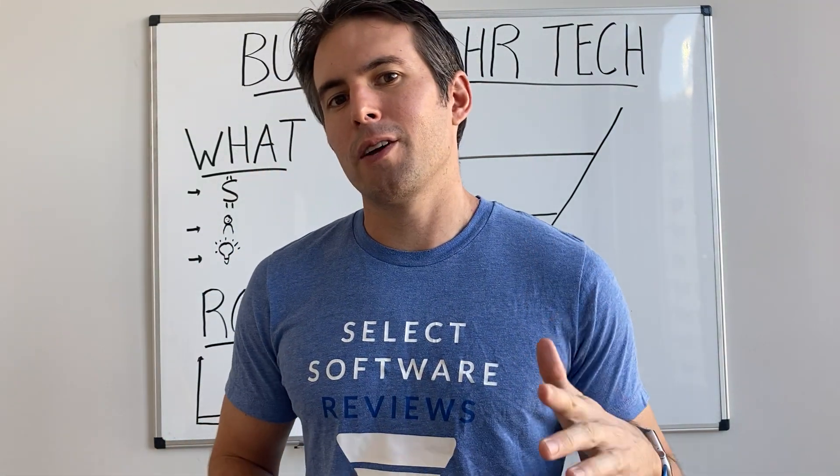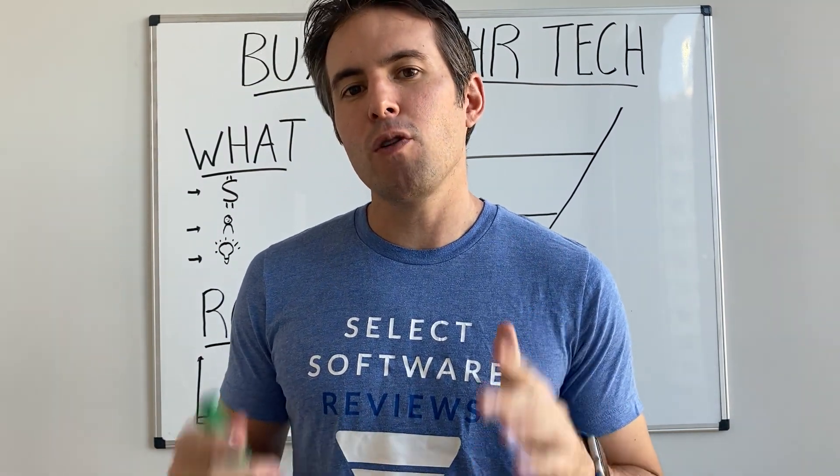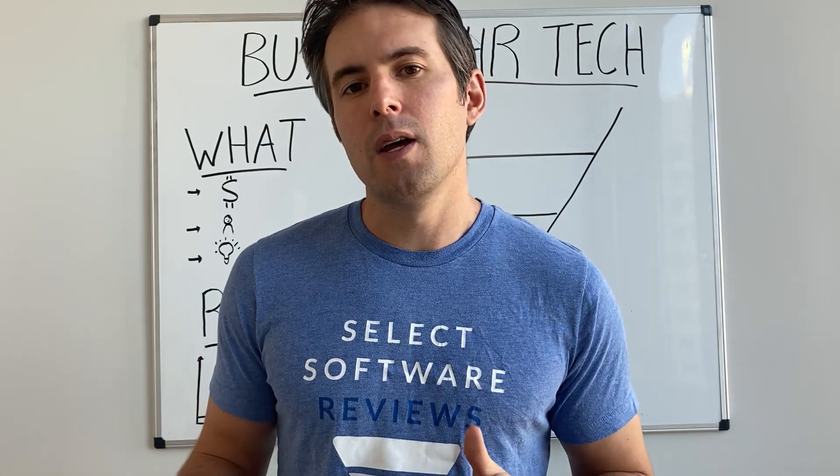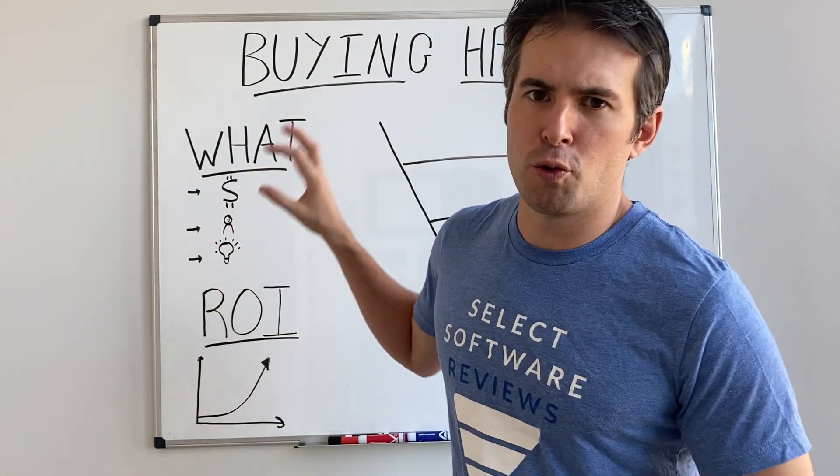This is going to be a quick overview of the HR tech buying process, full of practical pro tips that you can implement, and hopefully you'll learn something. First off, we're going to start with what to buy.